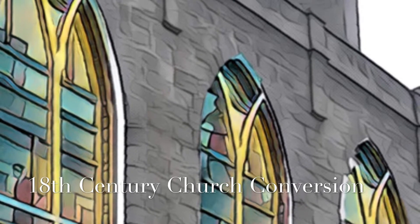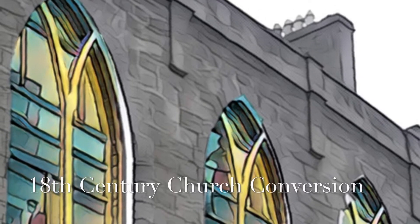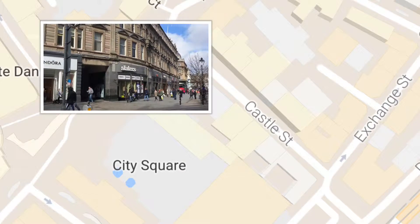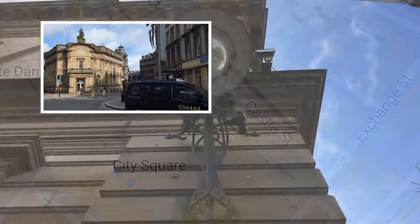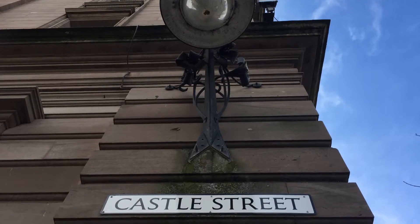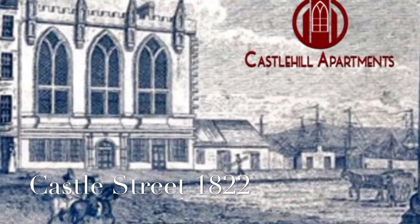Castle Hill Apartments have a prestigious city centre address and are literally a street away from City Square and the Caird Hall. You really won't get more central than this. This landmark is a Grade B listed building that was originally Old St Paul's Cathedral and has been sympathetically developed to 12 stylish apartments in this historical and desirable location.